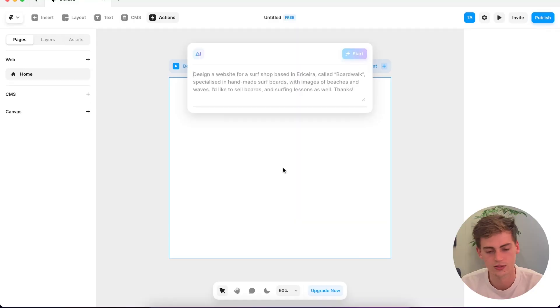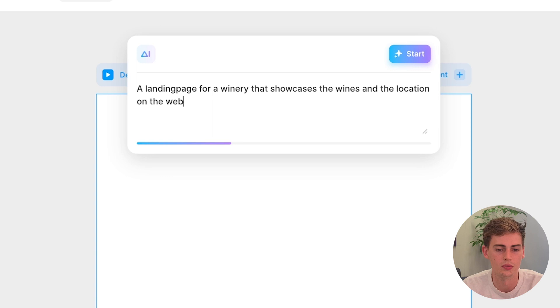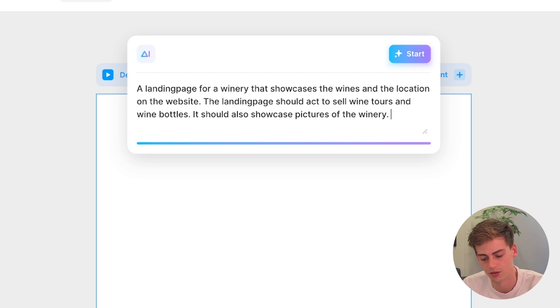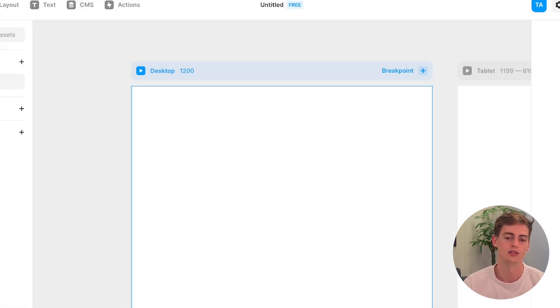I'm going to give it a general prompt to see what it comes up with. The website I wanted to create is for a winery: create a landing page for a winery that showcases the wines and the location. The landing page should act to sell wine tours and wine bottles, should showcase pictures of the winery, and the website must be colorful and bold. So this is the prompt I'm going to give it — now we hit enter and let's see what it comes up with.